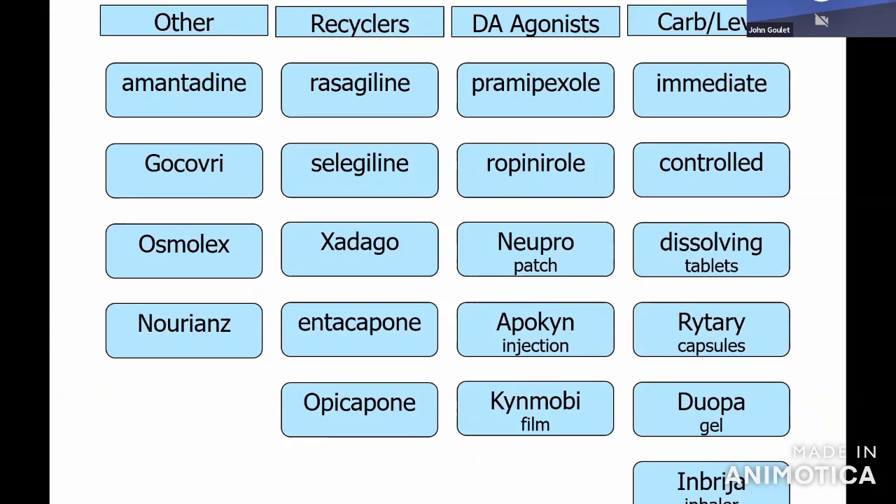Then we need to figure out how to treat it. This slide has a lot of little boxes — all of those are medications we have in our arsenal to treat Parkinson's. In the last seven years, especially the last five years, many of these are new.